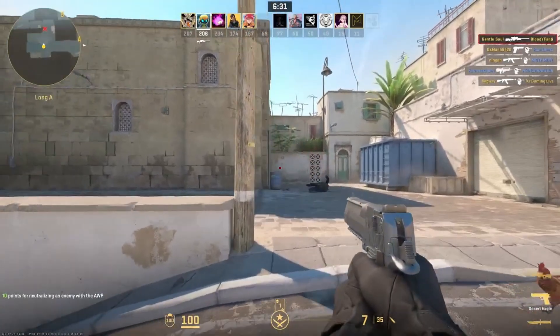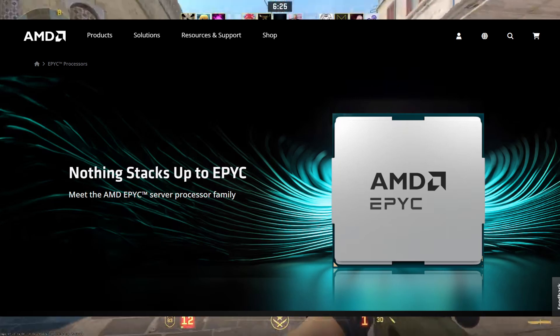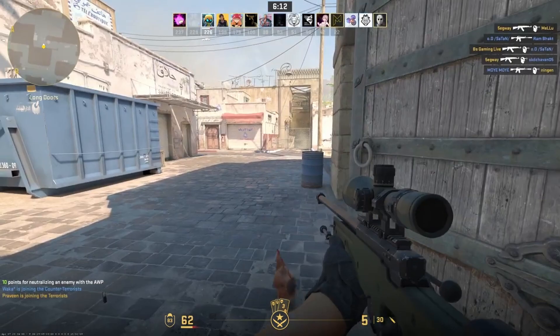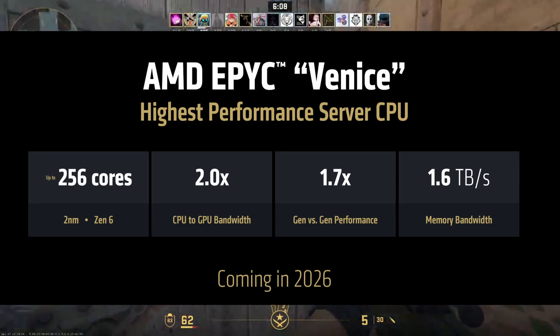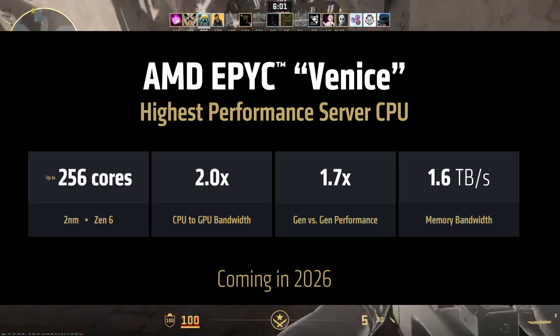Lastly, AMD will likely showcase the next generation of EPYC server processors that power cloud and enterprise systems. At its 2025 Advanced AI event, AMD confirmed the next two generations of EPYC processors will follow today's Gen 5. In 2026, we will see EPYC Venice, built on the new Gen 6 microarchitecture. Venice is expected to pack up to 256 CPU cores per package, thanks to the higher core count per CCD on TSMC's 2nm process.